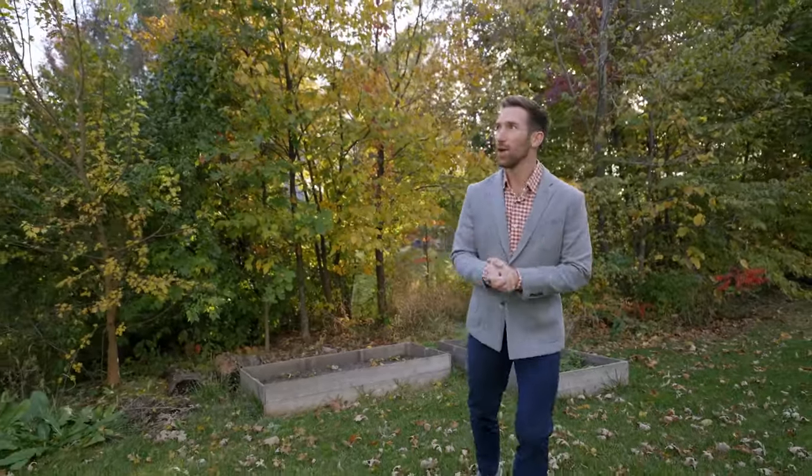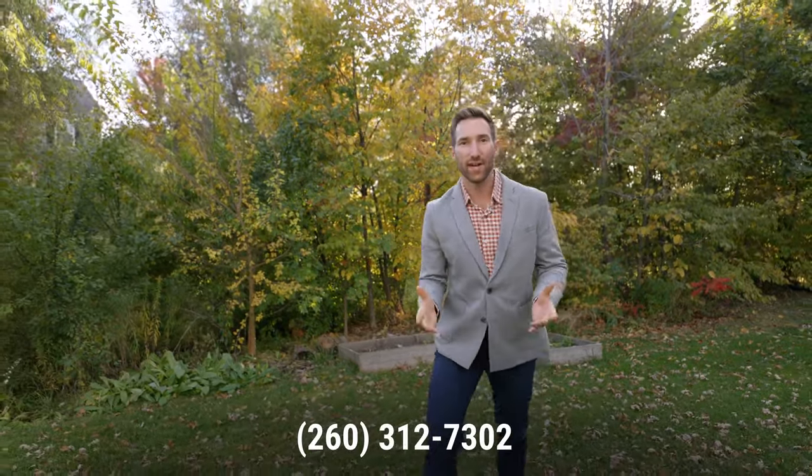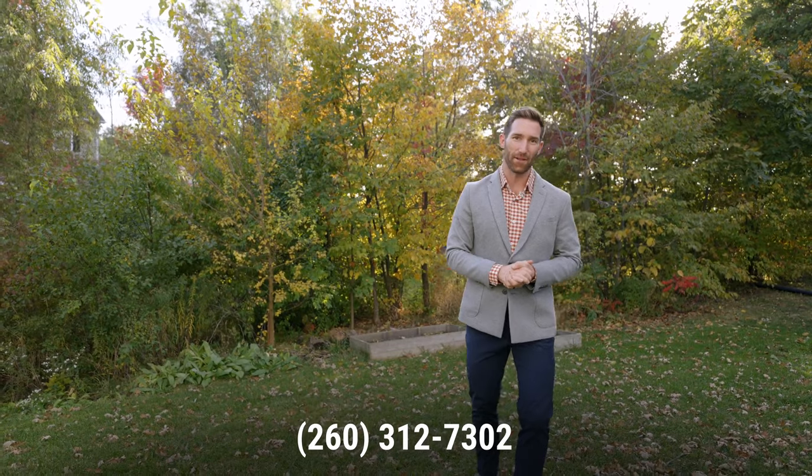Fall is the perfect time to enjoy this property's lot, where you've got a private tree-lined property line. You're going to be able to sit on your back patio and enjoy all the fall colors. Come check out 4121 Winter Raven Trail, because you're really going to fall in love with this property.